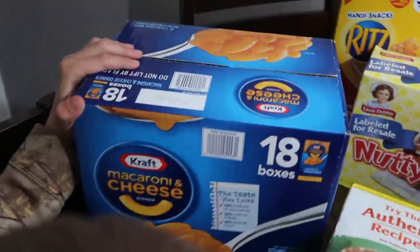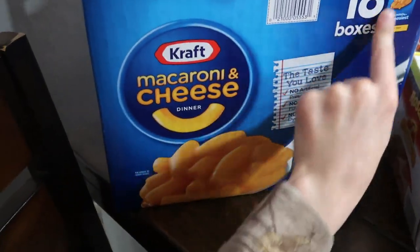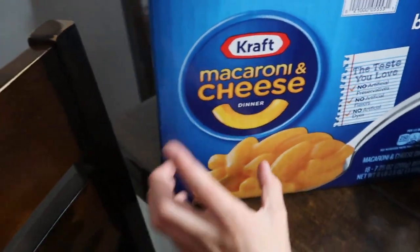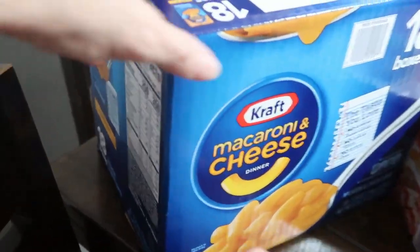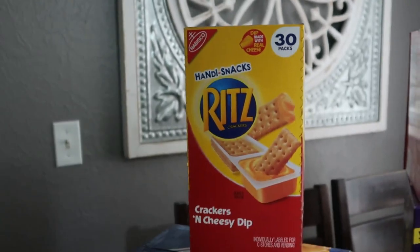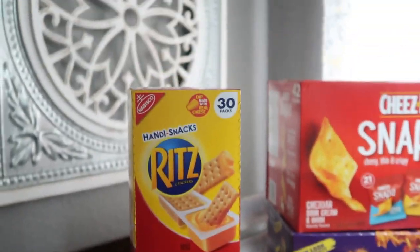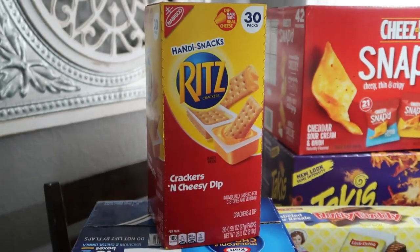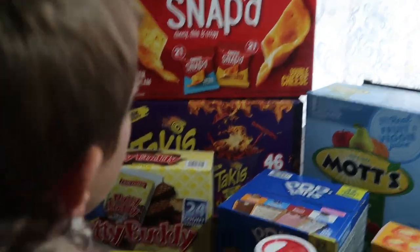We have Kraft Mac and Cheese dinners — there's 18 of those in the box. Usually we would get the cups but my dad said the boxes were a better deal. Then we got some Ritz crackers — it comes with crackers and cheese dip, 30 in there. This is stuff we don't normally buy so the kids are very excited.